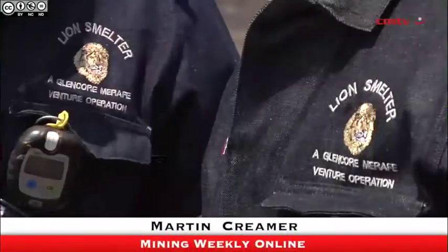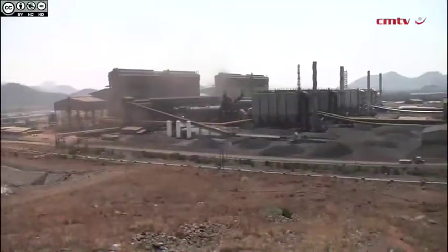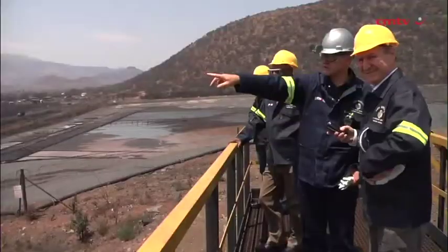Crema Media TV is on site at Lion Ferrochrome, a plant that has been built by Glencore which uses much less electricity because of a Primus technology that has been introduced.